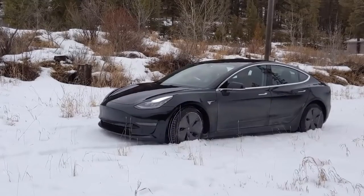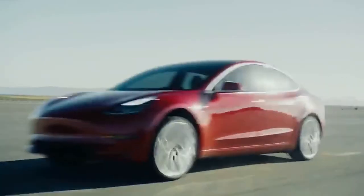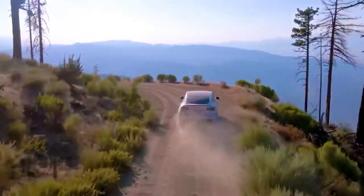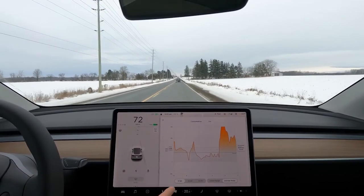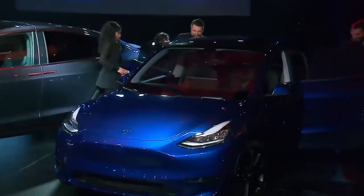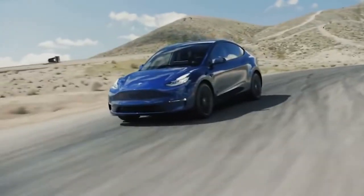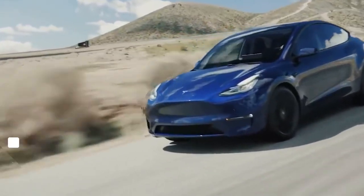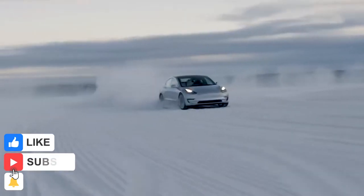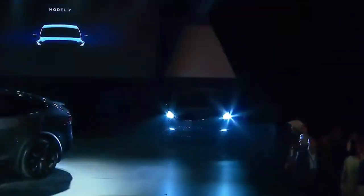This will potentially save owners from getting stuck in situations where one side of the vehicle is on something very slippery such as ice. So, there you have them — the hidden features of the Tesla Model Y. Which of these features excites you the most? What are your opinions concerning these features and other features of this car that you know? Would you splash your money on a Model Y in the future? Let us know everything in the comment section below. Also, don't forget to subscribe, hit those like and notification buttons before you watch our next video. Thanks for watching!